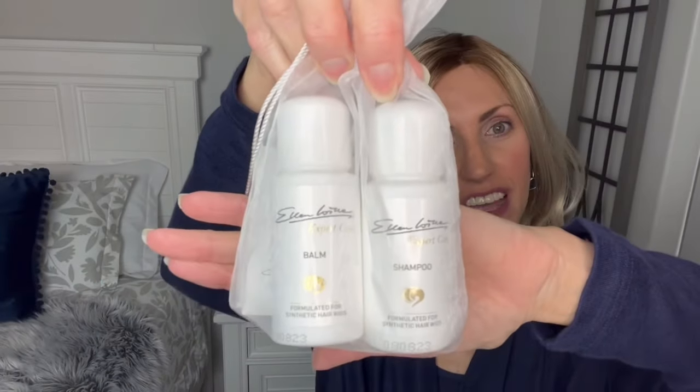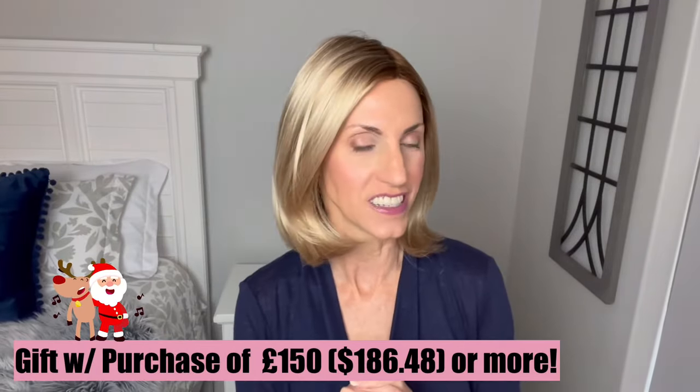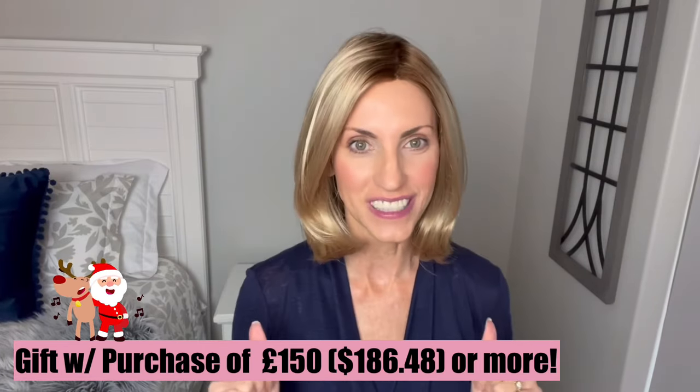You're going to get an Ellen Villa shampoo and conditioner travel size — great for this time of year if you're traveling — a very nice sturdy wig stand that works great for storing or drying your wigs, and a teasing styling comb. As long as you spend 150 pounds or $186.48 USD, you'll receive the Christmas gift. Let's start looking at this cute wig — beautiful bob, very classic and timeless.